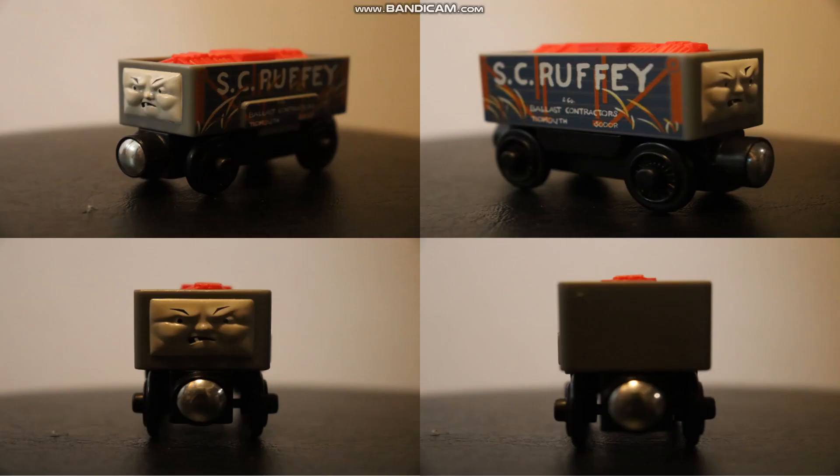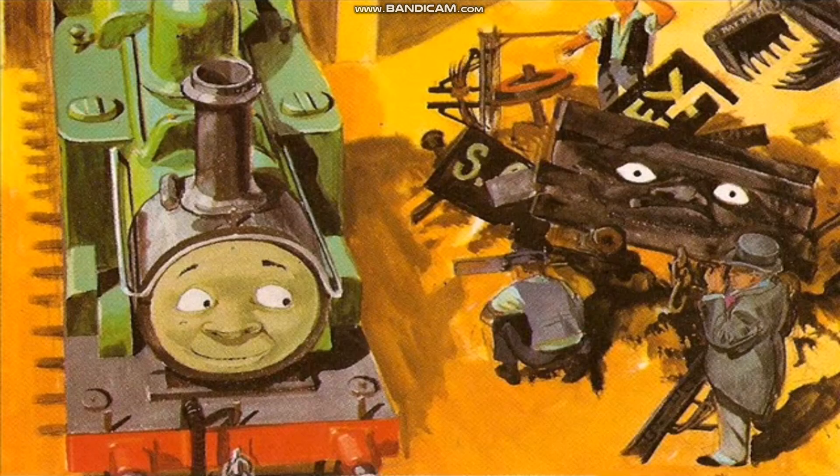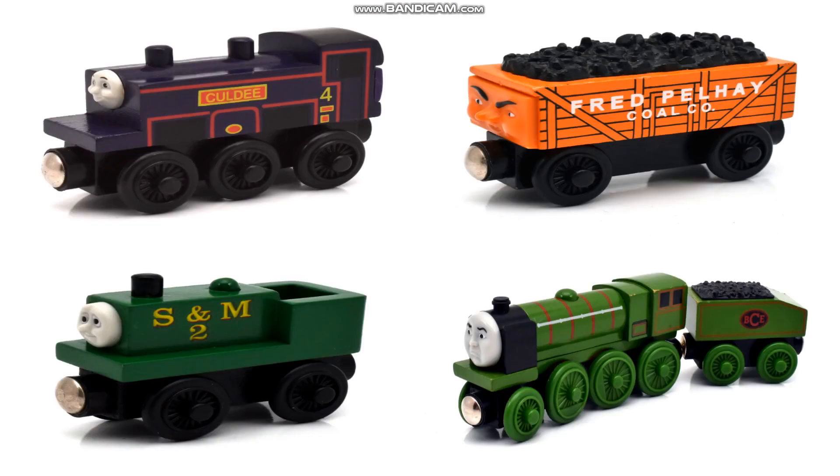Did this soulless, greedy, manipulative, lazy company actually hire somebody who knew how to pay respect to the franchise? Well, I'm happy to say yes! Scruffy is one of those Thomas characters who, despite only appearing once, made an impact with an extremely memorable character, vocal performance, and death scene. Anybody else miss when Thomas and Friends could get morbid? The fact that Mattel even made him a model is a positive, reminding me of how much the old TWR cared to make sure no character was left out — picking up random RWS characters and making models because there was an audience for them.